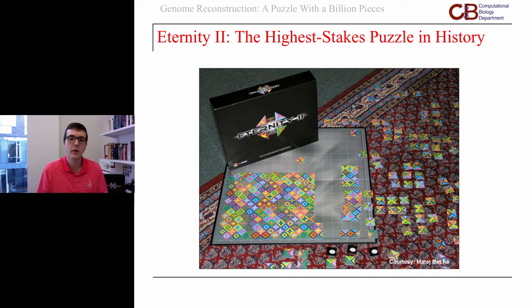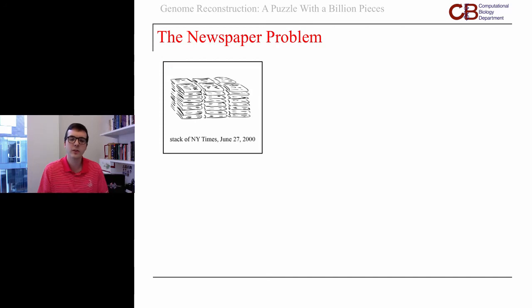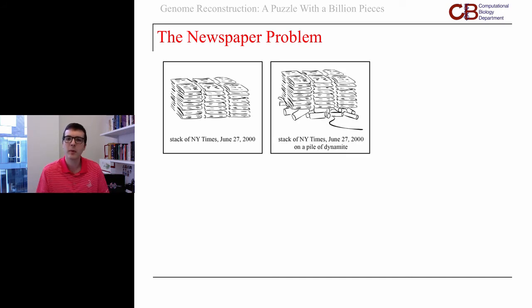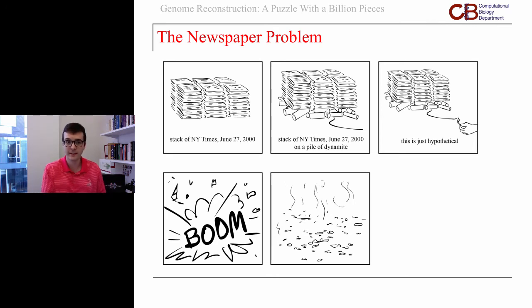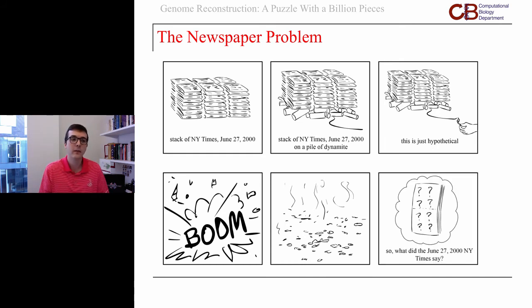The other brain teaser is a silly little analogy: say we stack every copy of today's newspaper — or in this cartoon, every copy of the New York Times from June 27, 2000 — and we put them all in a stack, then put that on a pile of dynamite. Hypothetically speaking, let's see what happens when we light the fuse. We get a huge explosion and we're left with a lot of little pieces of confetti. Our goal is: without using the internet, how can we possibly reconstruct what the news was? What did the New York Times say on that day in history?